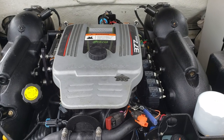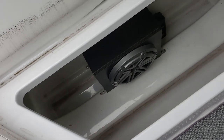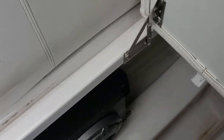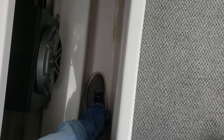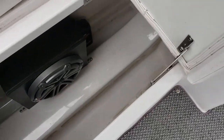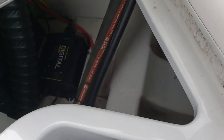377 Mag MerCruiser engine. There's deep storage — I can fit just about my entire leg in there. JL audio subwoofer and access to your battery charger.